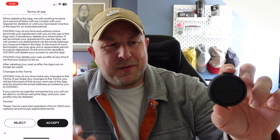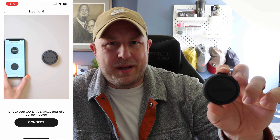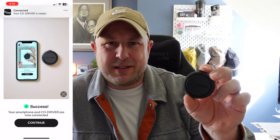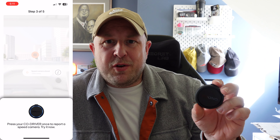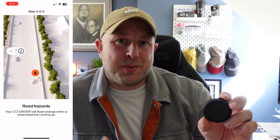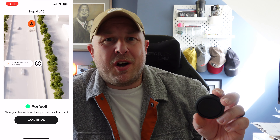Once you turn it on it basically gets set up, installed and paired via the app. You have to put in a little bit of personal information to create an account. One thing I noticed that I'm not a massive fan of: once you've added it to the CoDriver app you can't then remove it — it always wants to have at least one CoDriver device in the app. That's a little bit annoying; I'd like to be able to just remove it all if I wanted to.